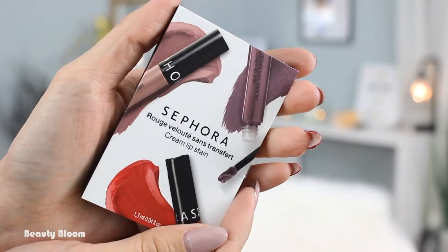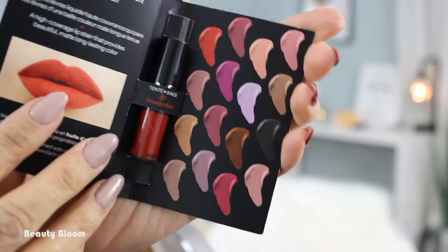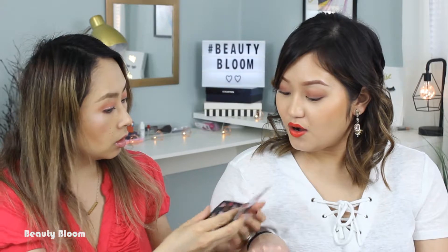We got a Sephora lip stain — a cream lip stain. I've tried their lip stain once and I liked it, but the one I tried wasn't my shade. Oh my goodness — is this the same color? It might be like an orangey-red. I wonder if everybody got the same color. So I got this in tint 'Always Red.'